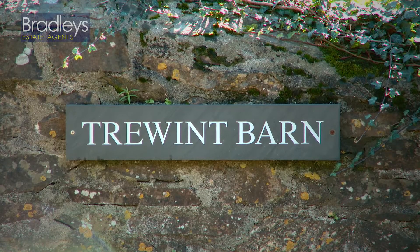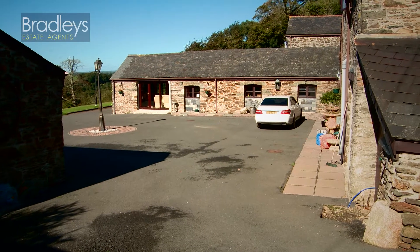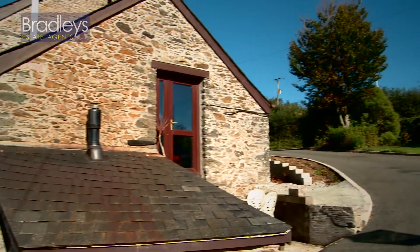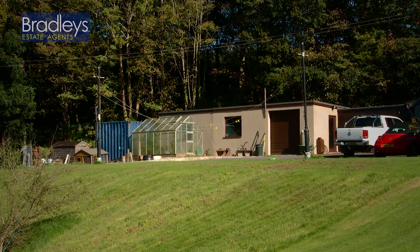Nestled in stunning Cornish countryside, yet just a short drive from the historic town of Saltash and the sandy beach of Whitsam Bay, lies Truent Barn. Set in approximately 2.1 acres of land, this stunning five-bedroom character barn conversion also boasts a self-contained one-bedroom annex. With far-reaching rural views, a triple garage and workshop, plus further outbuildings with planning permission for business use, this property certainly has a lot to offer.